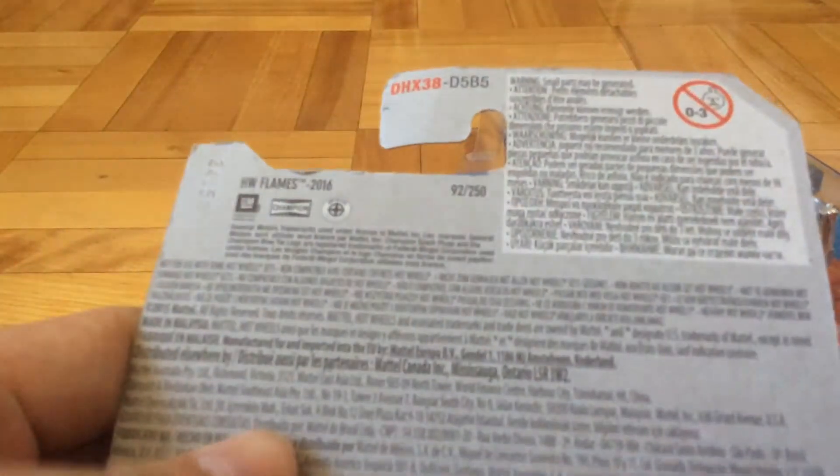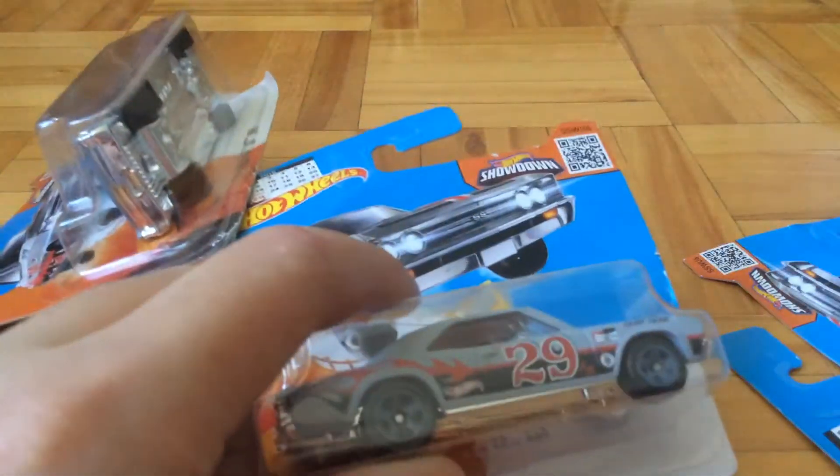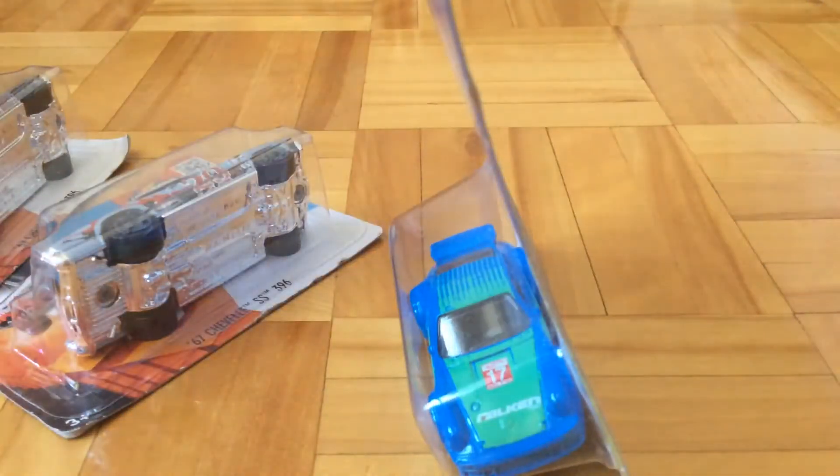They're all in short card and unfortunately they're all damaged the card. Then I bought this Porsche with a Falcon.